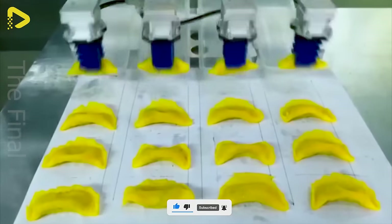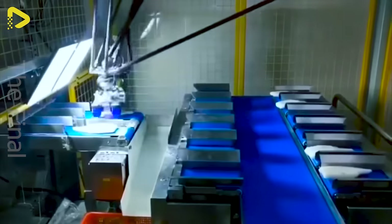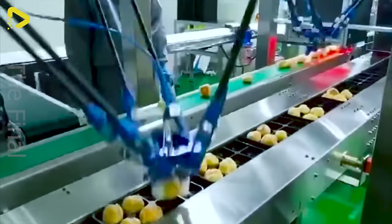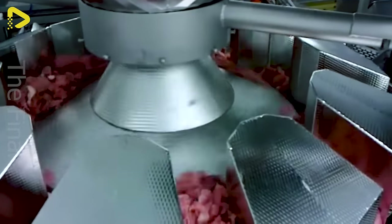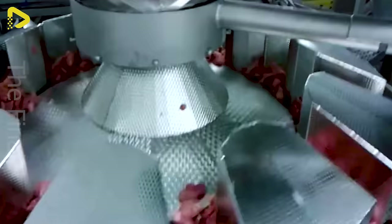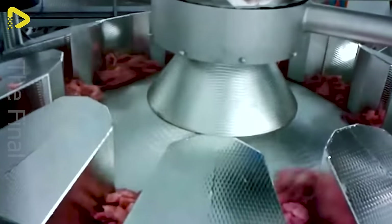These flexible robot grippers are the ultimate solution for packaging lines. Diced meat breezes through a multi-head scale, speeding past single-head scales at a whopping ten-fold pace — it's like comparing a tortoise to a hare.